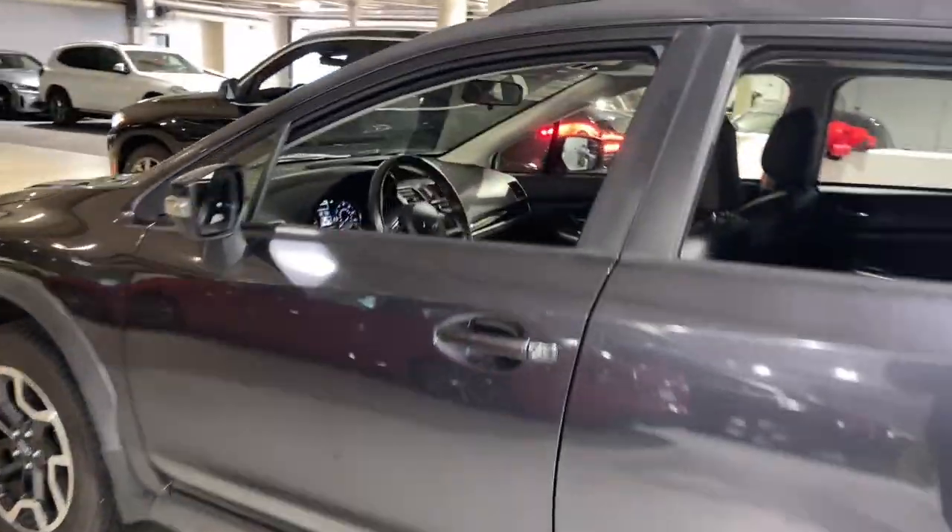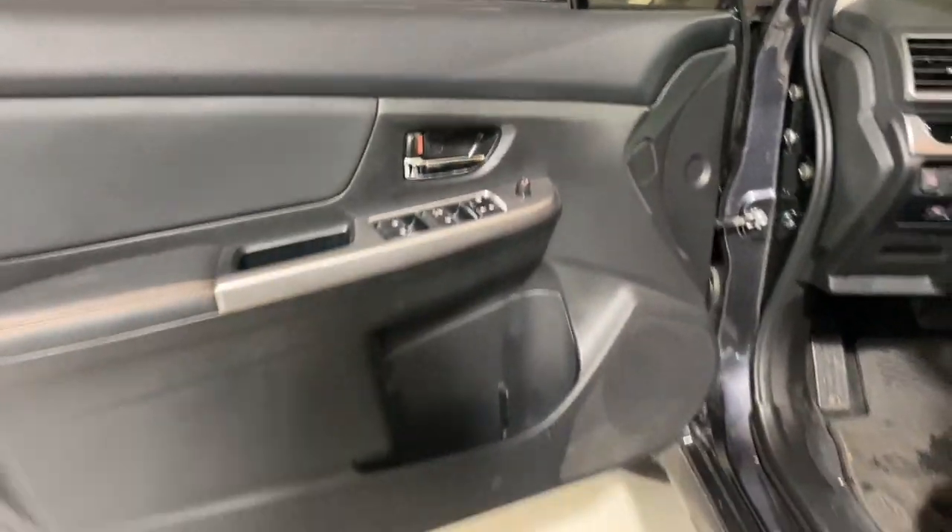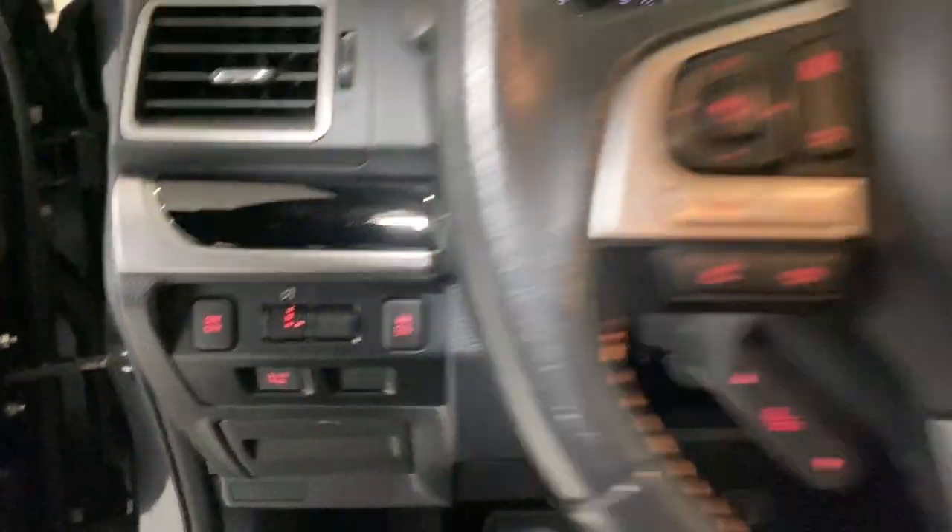Make every project a breeze in this versatile Crosstrek. Whether you choose the plug-in hybrid or gasoline-powered model, you'll love the all-weather capability and spacious cargo capacity of this can-do crossover.